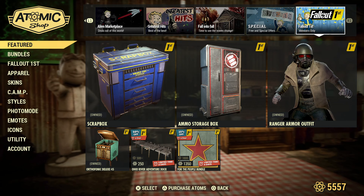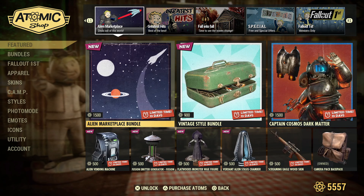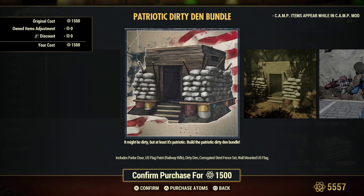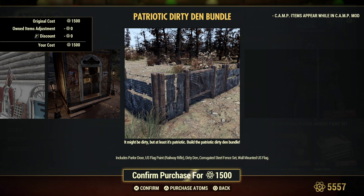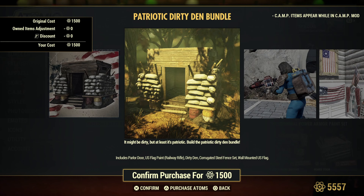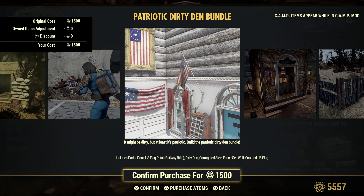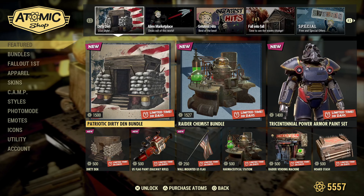Moving back toward the front — the Dirty Den. I don't know, it seems a bit expensive for 1,500 atoms. If anything I might get the pre-build here, that looks pretty nice, but the rest of it I'll have to think about, ladies and gentlemen.